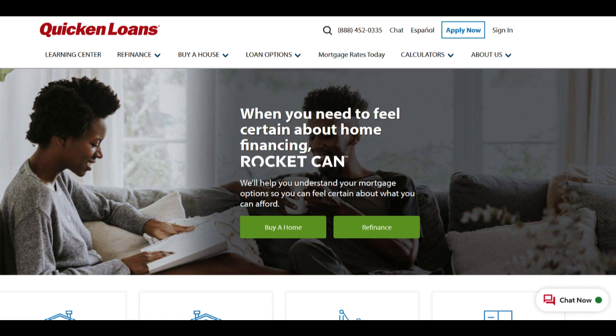In summary, Quicken Loans' FHA loan program offers several significant advantages, including a low down payment requirement, competitive interest rates, and flexible credit requirements. These features make it a compelling choice for a wide range of borrowers, from first-time buyers to those with credit challenges. However, borrowers should be aware of mortgage insurance costs and potential limitations due to FHA loan limits. Individuals should carefully evaluate these pros and cons to make an informed decision aligned with their specific financial and homeownership objectives.